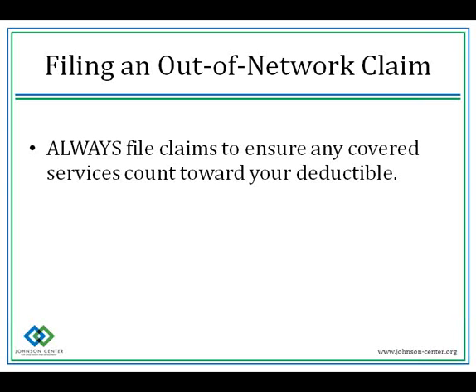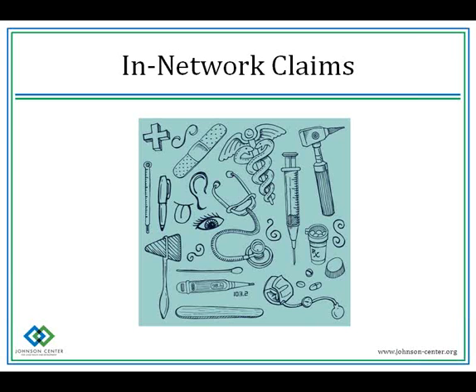For in-network claims, the claim will be processed by the clinic or hospital you visited. If you have a co-pay, they will most likely charge you upfront and bill you for your co-insurance after your insurance has paid their portion.